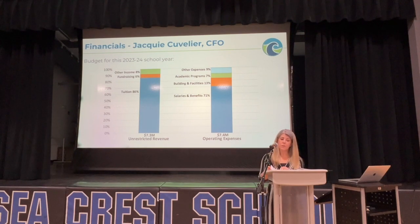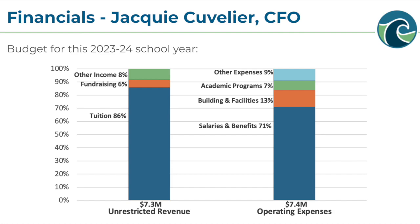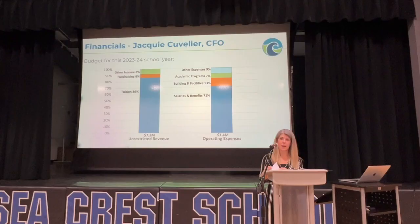Fundraising is also an important component of our budget, as the generosity of our community helps fund operating expenses not covered by tuition. We also have other income, which includes revenue from facility rentals and our EDP and summer camp auxiliary programs. The dark blue section on the right column represents salaries and benefits, which is by far the largest expense in our budget, as high-quality teachers are critical for Seacrest to deliver on its mission every day in the classroom.